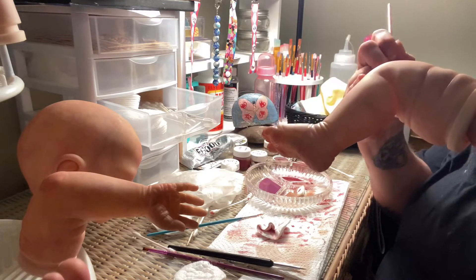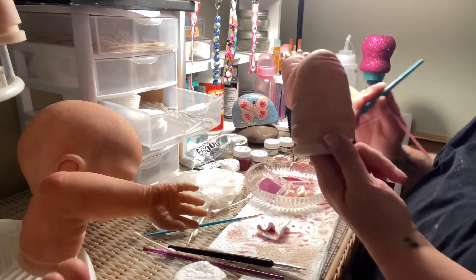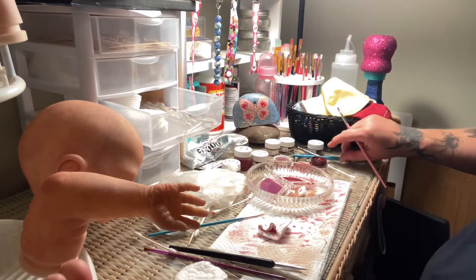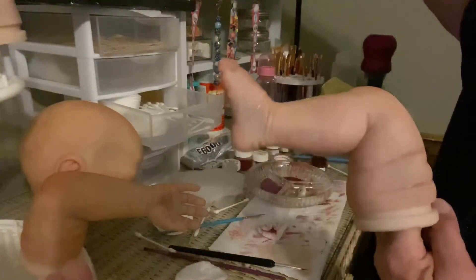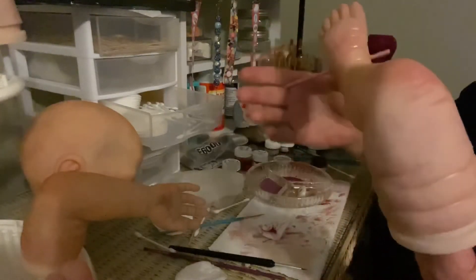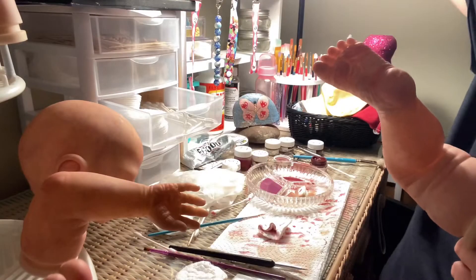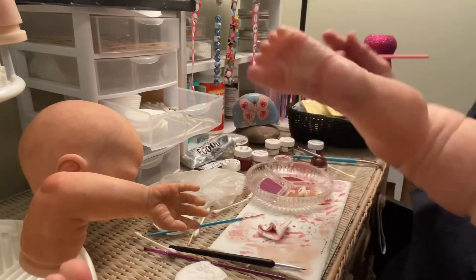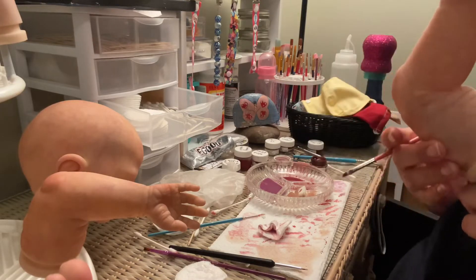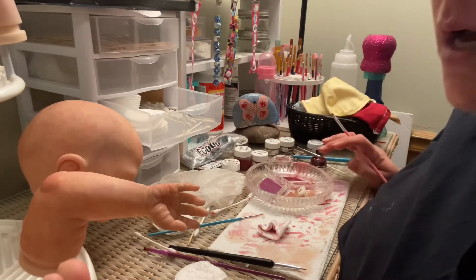All I have left to do is eyebrows. I'm not sure if you can really see it, but I'm just redoing a few creases, making them a little bit darker. I've already done — I think I did my last layer of skin tone.